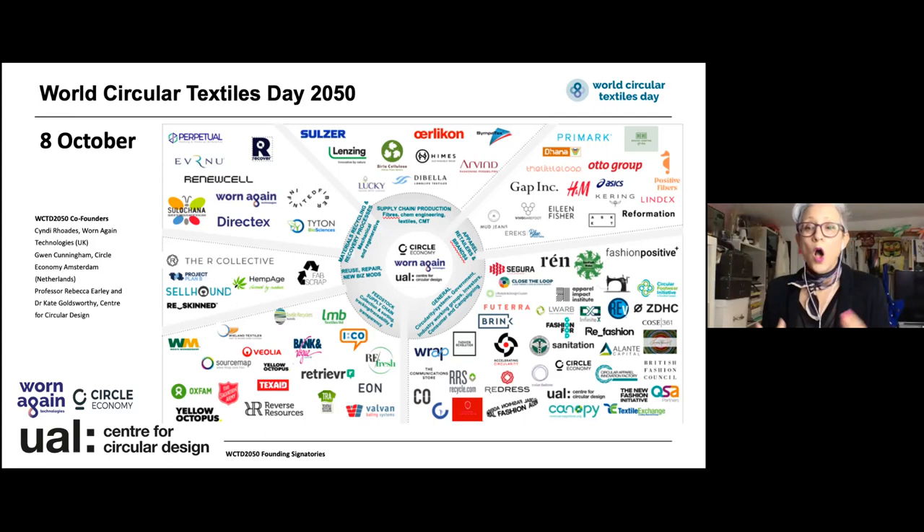World Circular Textiles Day was born with the idea that we would host, through a platform, lots of people's roadmaps. We would create visions for how to achieve complete circularity by 2050. And I'm going to hand back to Kate to wrap up the presentation and talk about how you can get involved and find out more about the work that we're doing.